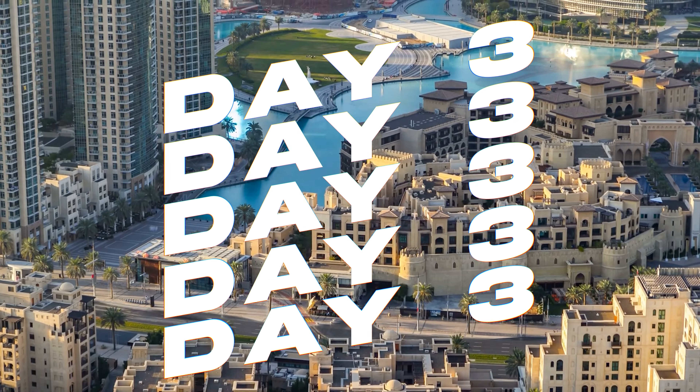Conclude your day at Alserkal Avenue, the cultural epicenter of Dubai's contemporary art scene. This vibrant arts district houses numerous galleries, creative spaces and indie cinemas. Take part in a guided art tour, attend a workshop or simply wander and admire the compelling art installations and exhibits. Alserkal Avenue's dynamic atmosphere is sure to captivate any art enthusiast.